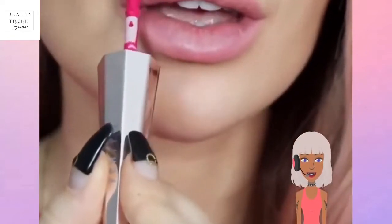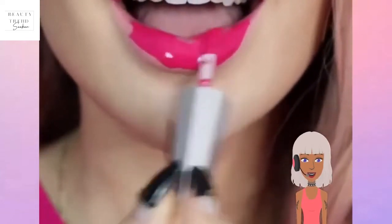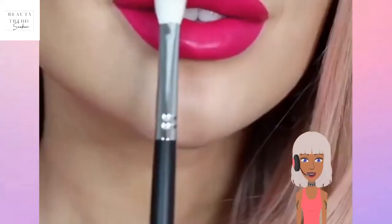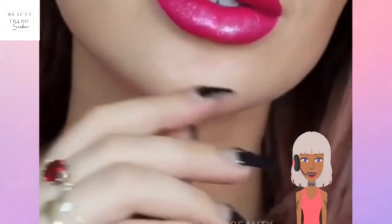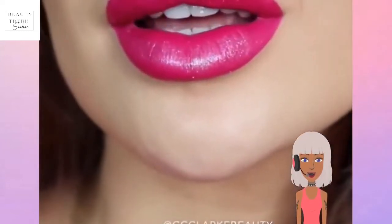Next up we have a gorgeous fuchsia color from Fenty. This is a really pretty shade, very versatile as well. She added some shimmer with it — gorgeous.